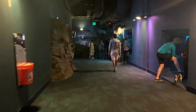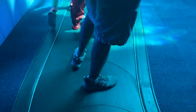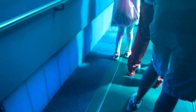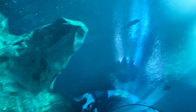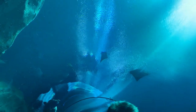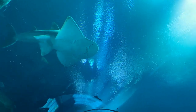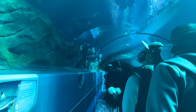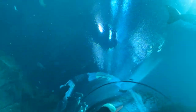Ocean Voyager is one of the world's largest single aquatic exhibits. This gallery contains 6.3 million gallons of water and a tunnel of 100 feet containing more than 50 plus large species. Our Ocean Voyager gallery is home to whale sharks, manta rays, and thousands of other fascinating fish. This exhibit was specially designed to house whale sharks, the largest fish species in the world.